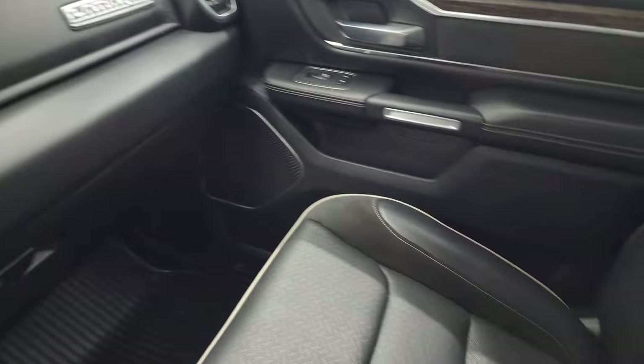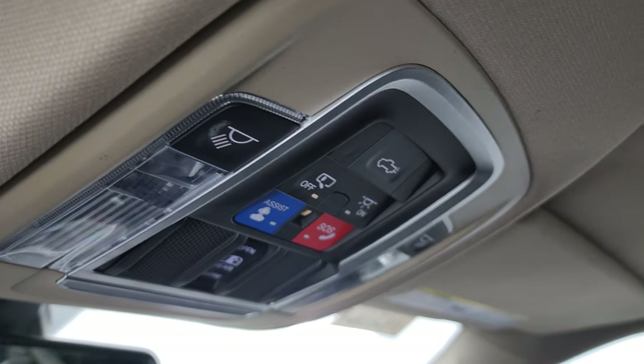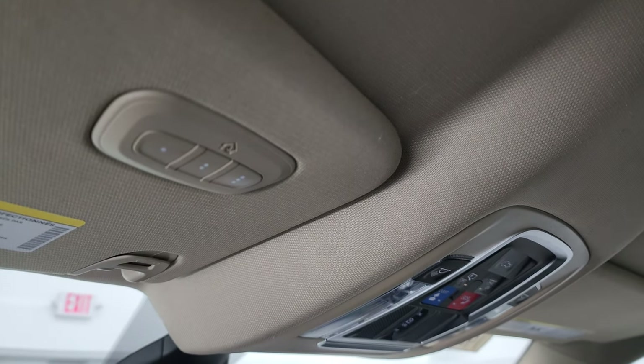The passenger side format and seat are in excellent condition. The headliner is in really nice condition as well — smells very clean inside this truck. You get map lights up here, assistant SOS buttons, and your power sliding rear window button. You also get HomeLink buttons for your garage door, security systems and lighting systems, and an auto dimming mirror.